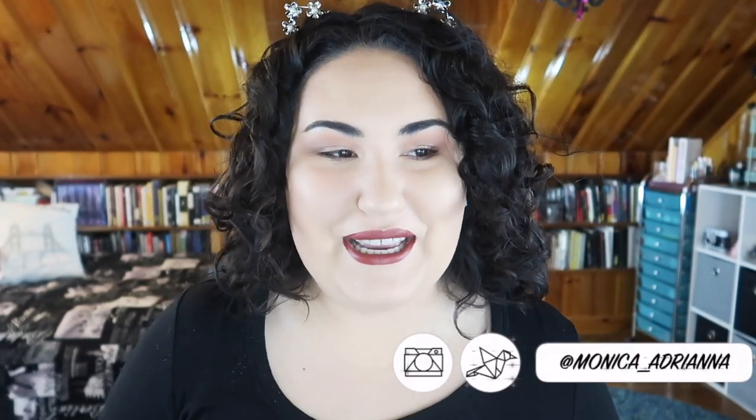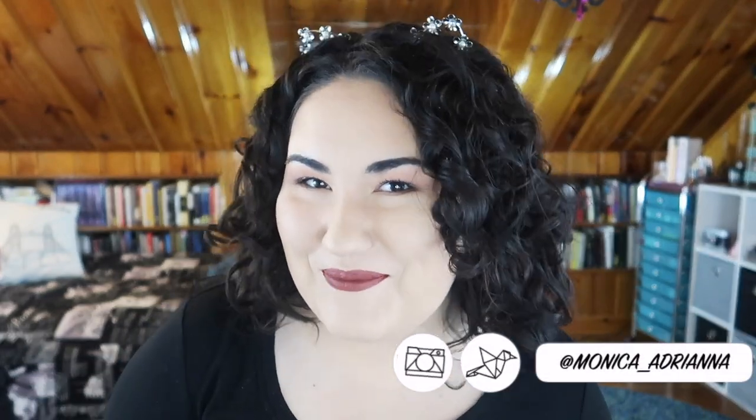Hi guys, welcome back to my channel, or if you're new, welcome! My name is Monica. A lot has changed, so I really wanted to put up this quick video to do a check-in on my curly hair journey. I was going to throw this into a weekly wow, but I really do want to keep track of my hair journey, especially since I just did a big chop, so I wanted to make this its own video.